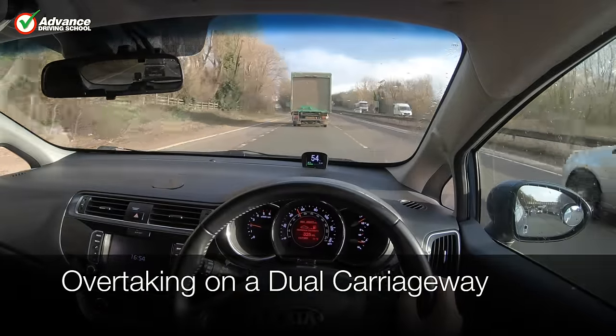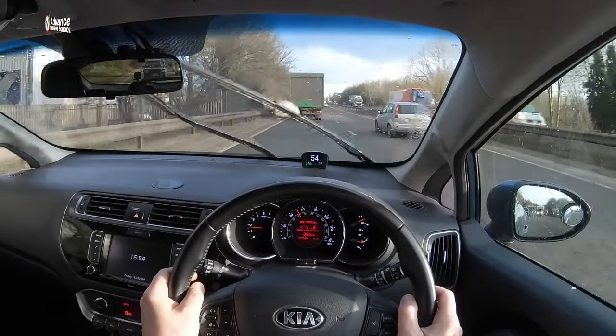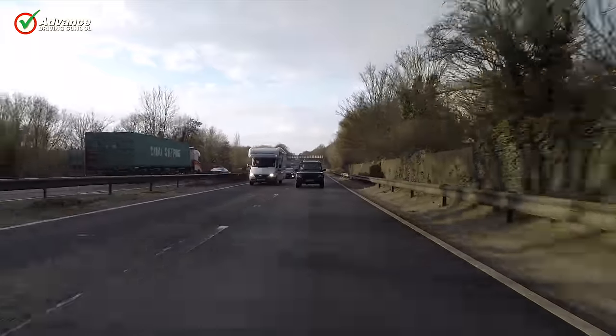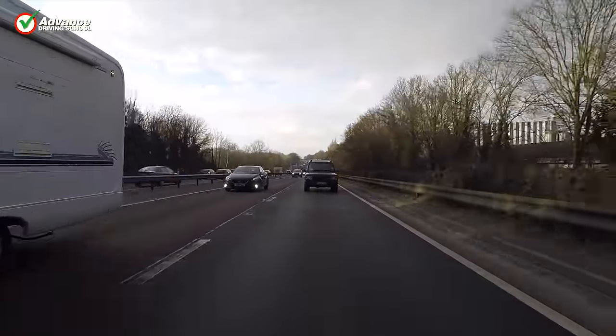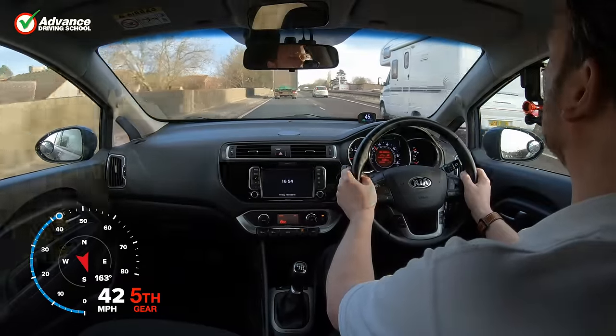When driving on dual carriageways, we will often need to overtake slower vehicles. Once we have spotted the slower vehicle we should first consider whether it is worth overtaking. If we are fairly near our planned exit, it might not be worth bothering with the overtake, or we might get stuck in the overtaking lane and miss our exit altogether.